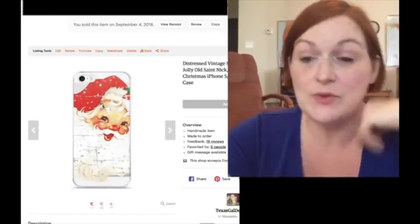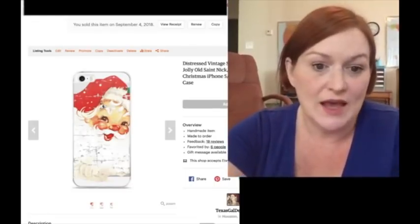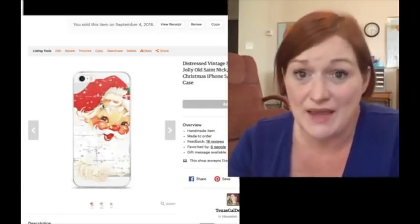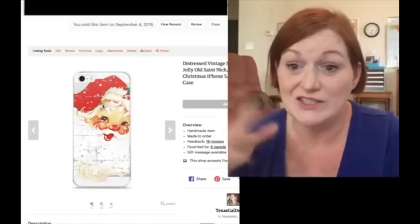I meant to pull up my digital download shop too, but I forgot. I'll see if I can pull it up and show you. It's not huge, but every little bit counts. If I've already made something for the homeschool classroom or when I was teaching, I just stick it up there.